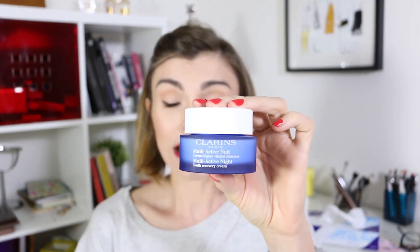To moisturize my face, I use the Clarins Multi-Active Night Cream. It's a classic night cream — Clarins is a really good brand, but honestly for the price I didn't find this cream was a miracle on my skin, so I don't think I will buy it again. But it does the job — if you like the Clarins brand, give it a try. If you want to see all those steps, just keep watching.